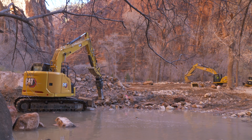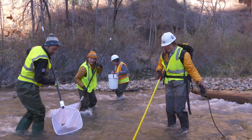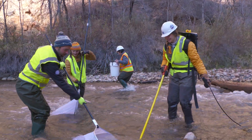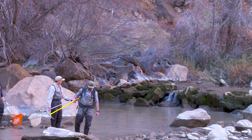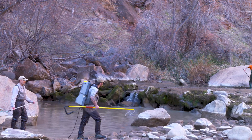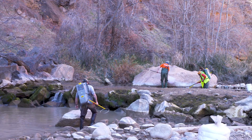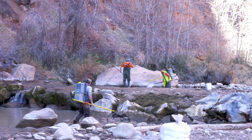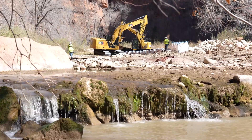Getting rid of the dam took calculated destruction and careful action to remove the fish from the area. Biologists from Zion National Park and the Utah Division of Wildlife Resources came in prior to the dam removal to record the fish in the area and place them downstream away from construction. We removed over 100 fish through this process, over about 300 linear feet of waterway that was completely dewatered.